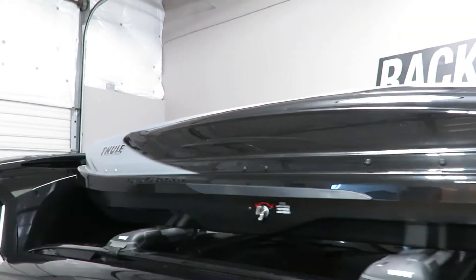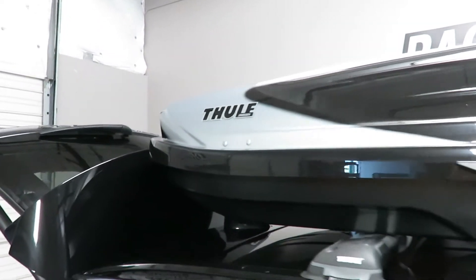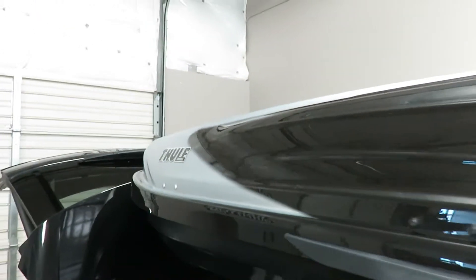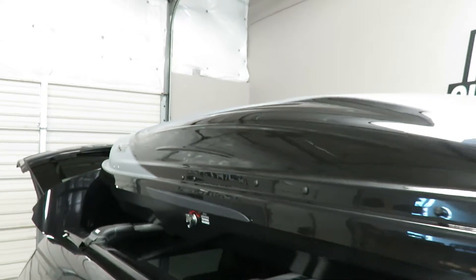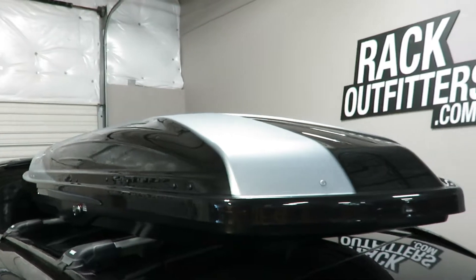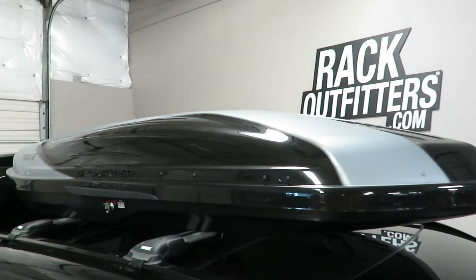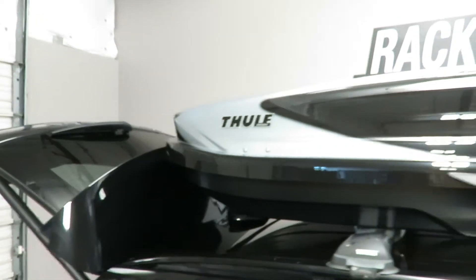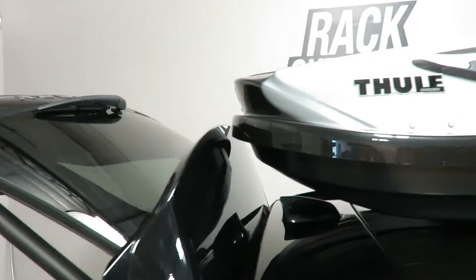This is Thule's premium rooftop cargo box featuring the two-tone distinctive lid. It is 17 cubic foot capacity, measuring 90 inches in length, 34 and a half inches wide, and 15 inches high. It can accommodate skis measuring up to 199 centimeters.